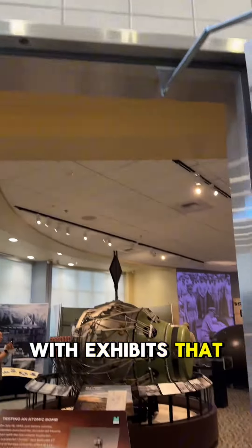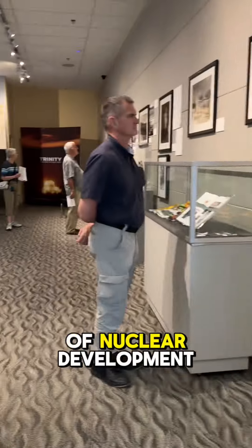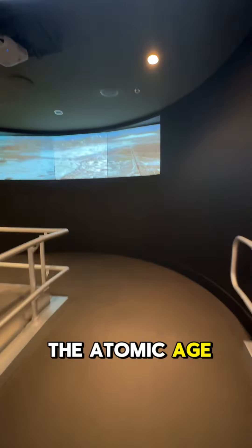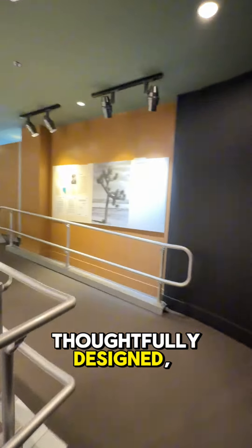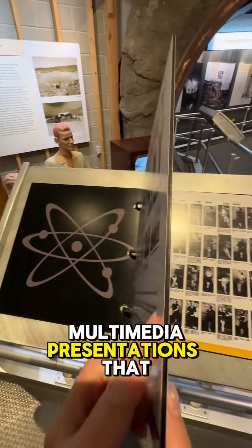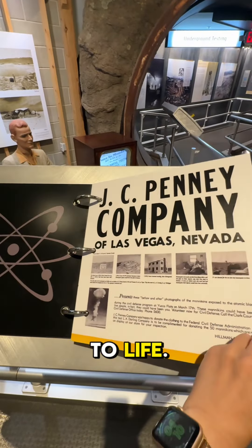The museum is exceptionally well curated, with exhibits that take you through the early days of nuclear development, the Nevada Test Site, and the cultural impact of the Atomic Age. Each exhibit is thoughtfully designed, providing not only historical facts but also personal stories and multimedia presentations that bring the era to life.